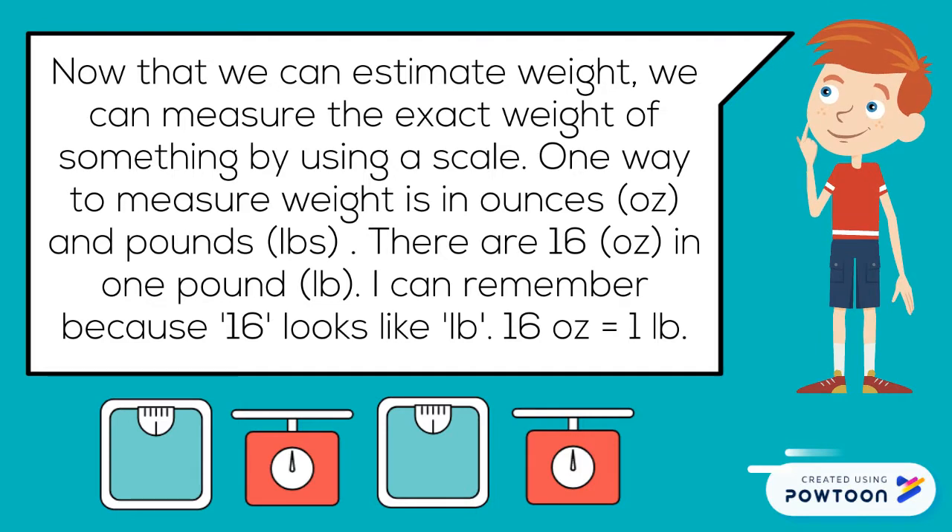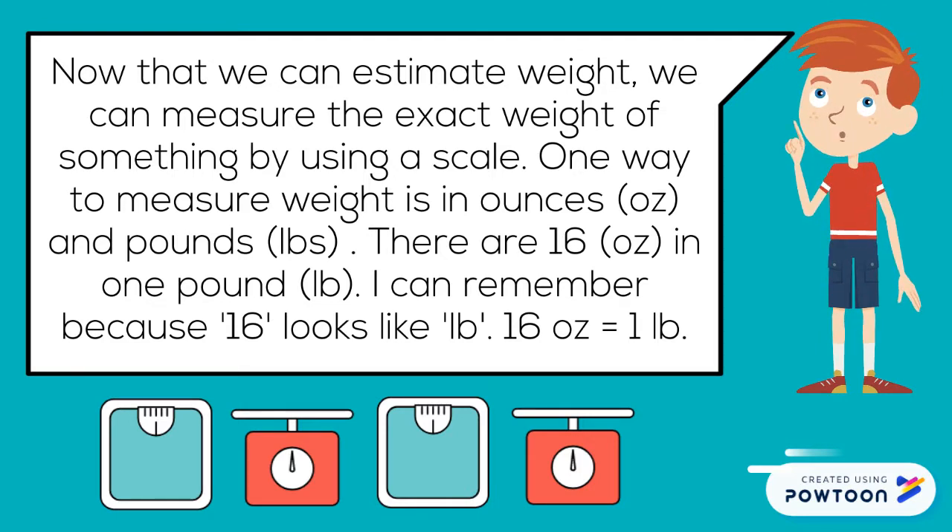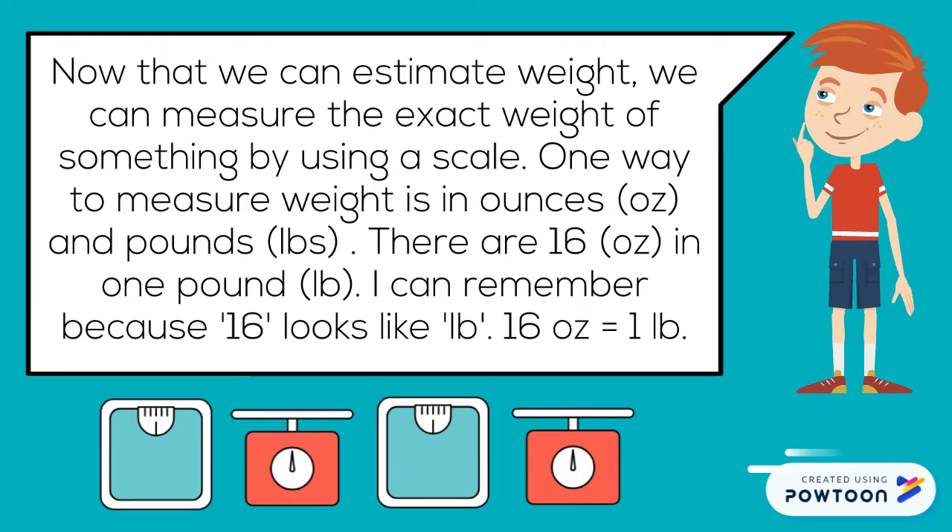Now that we can estimate weight, we can measure the exact weight of something by using a scale. One way to measure weight is in ounces and pounds. There are 16 ounces in one pound. I can remember because 16 looks like pound. 16 ounces equals one pound.